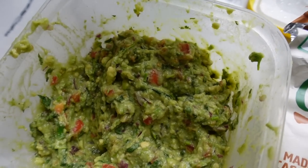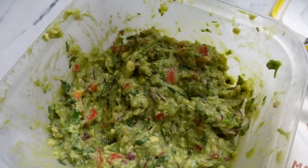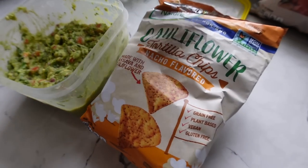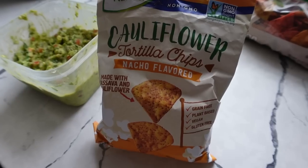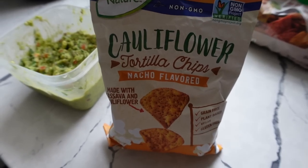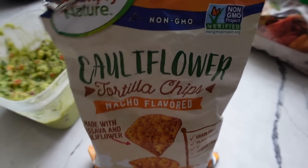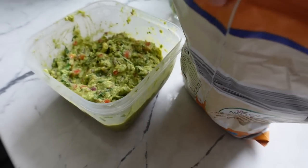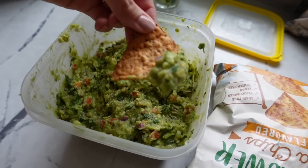My mom just brought over this guac — look at how good this looks, you guys. She makes the best guac ever. She puts tomatoes, cilantro, red onion, lime — so good. She seasons it like perfectly. And then we recently discovered these chips from Aldi. Not quite like Doritos, because I feel like we still have yet to find chips that taste like Doritos. But these are really good — they're just like cauliflower nacho flavored chips but they're delicious. So these with the guac is actually really good. Hector loves it already — he's been digging in and waiting for me.